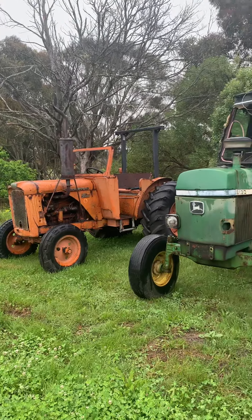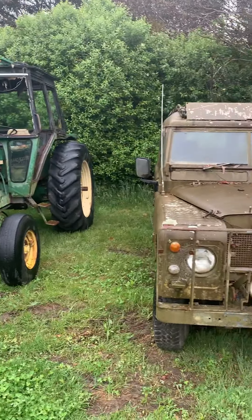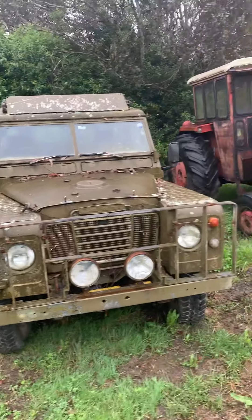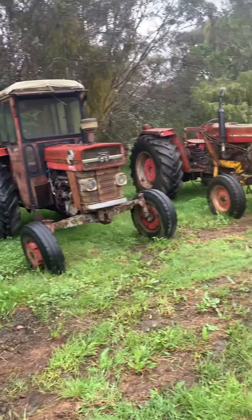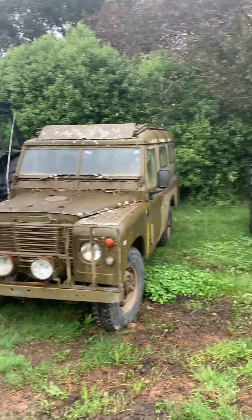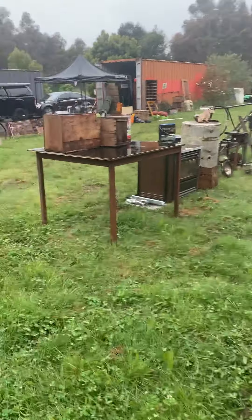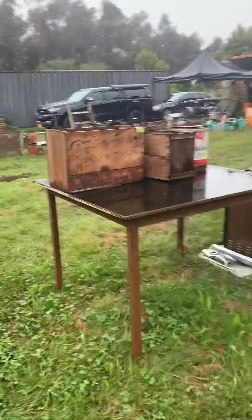Welcome everybody, this is Martin from martinevansauctions.com. This is a video for the 5th of December at Scottsburn — it's an amazing array of tractors, collectibles, and a lot of machinery. There are videos on our YouTube site to show you vehicles running and going.